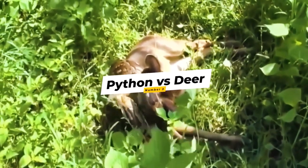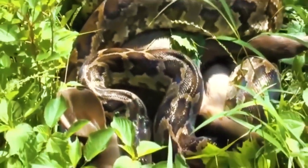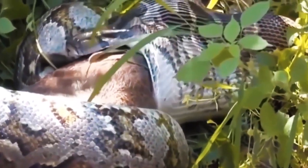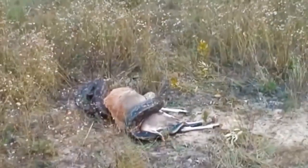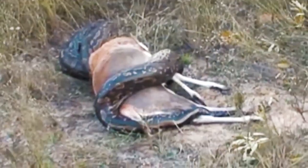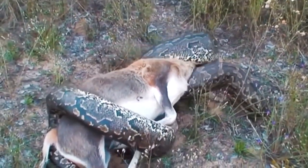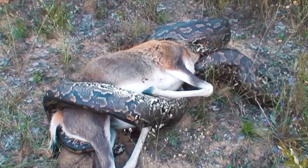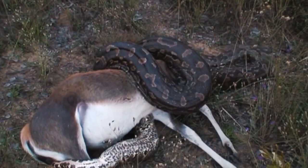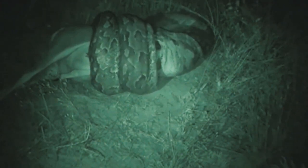Number 2: Python vs. Deer. This python is on the prowl and its target is a deer. The snake begins to suffocate a newborn deer by wrapping around its neck, despite the mother's best efforts to free it. The reptile refuses to cooperate and swallows the young deer. A group of hunters then witnesses a python devouring a blesbuck — they arrive just as the snake is about to swallow the head, and the python devours the entire blesbuck in under 5 hours. The next day it was still there, undisturbed, with a massive figure in its stomach. This is extremely rare footage.